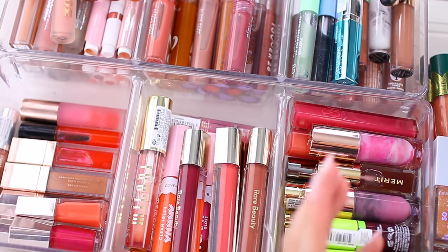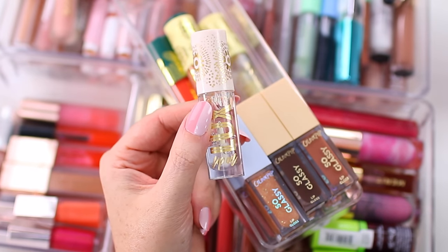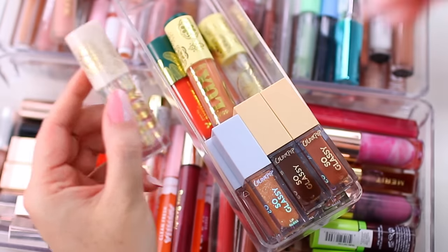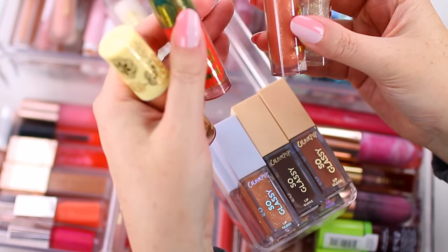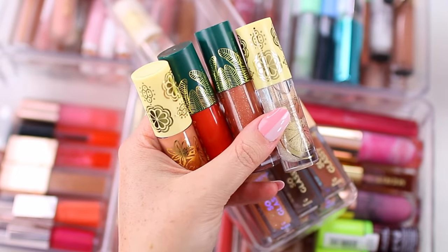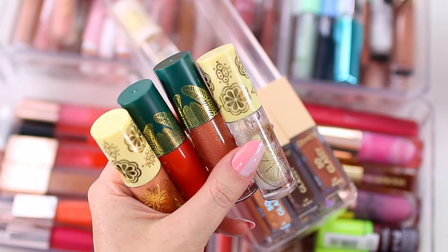Over here I have some ColourPop lip products. I have one of the Luxe Lip Oils. I feel like there are just a lot of other lip oil formulas I tend to prefer over ColourPop. It's almost more like a lightweight lip balm. I just haven't worn these, so I'm going to declutter this one. I'm probably going to declutter these Luxe Lip Glosses as well — I think these came out last summer, I've had them since my last declutter and just haven't worn them. When I haven't worn something for like an entire year, that is definitely a signal it needs to be decluttered. Nothing wrong with the formula — there are just so many other gloss formulas I love so much that I haven't reached for these.